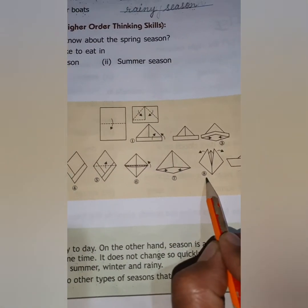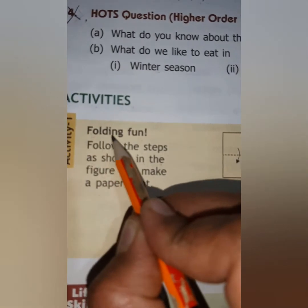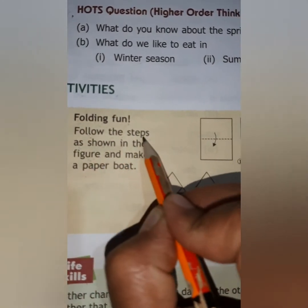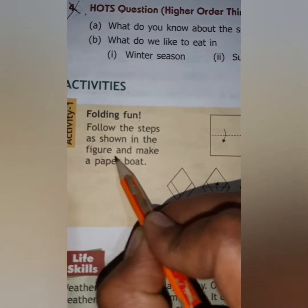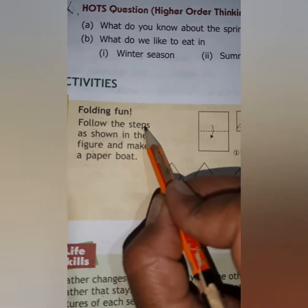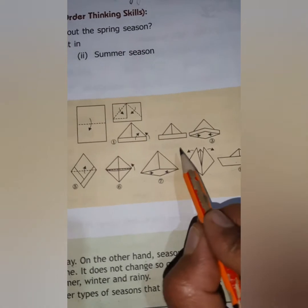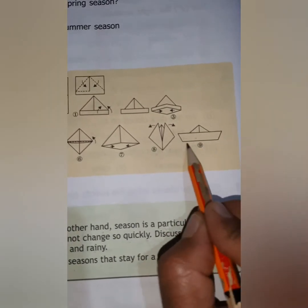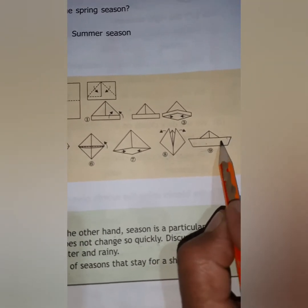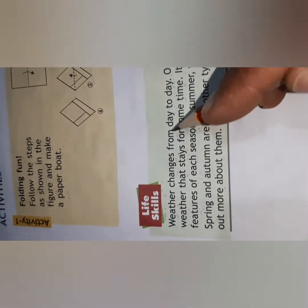Now for the activity, you will leave question number 4. An activity is given, so whenever you get free time you can do this. Follow the steps as shown in the figure and make a paper boat. Steps are given and you have to follow all these steps to make a paper boat. This is a fun activity.